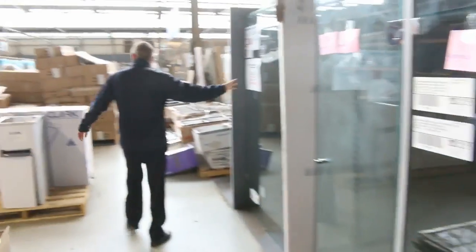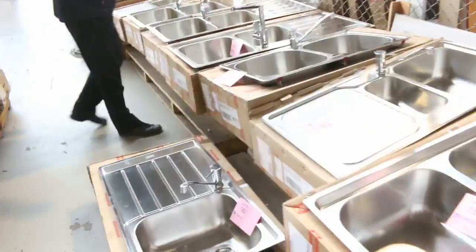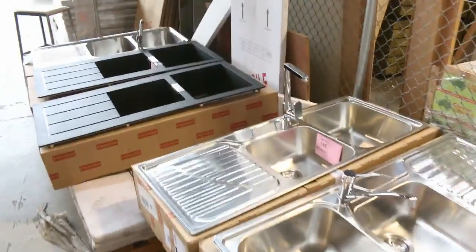Stacks of range hoods as well, and shower screens — frameless shower screens. We've had a heap more sinks in; these sell out every single week. Frankie stainless steel sinks with a top brand tap attached — bidding starts at $200, generally around that $220, $230 mark once the bidding's done.